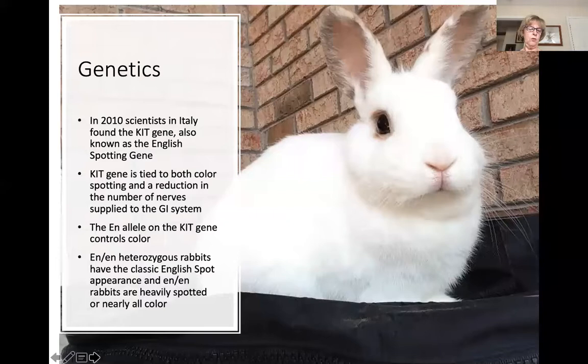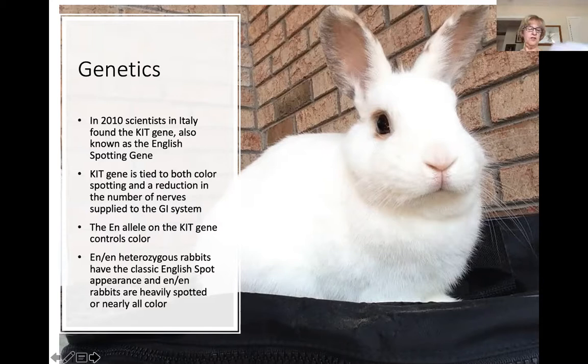We're going to move on to some genetics, which is pretty interesting. In 2010 and again in 2014, a group of scientists in Italy were looking for the gene that caused color spotting in rabbits — what makes some rabbits have color and some not. They found what they call the KIT gene, also known as the English spotting gene. This is what gives color to spotted rabbits and even solid-colored rabbits. The KIT gene is tied to both the color spotting and a reduction in the number of nerves supplied to the GI system.